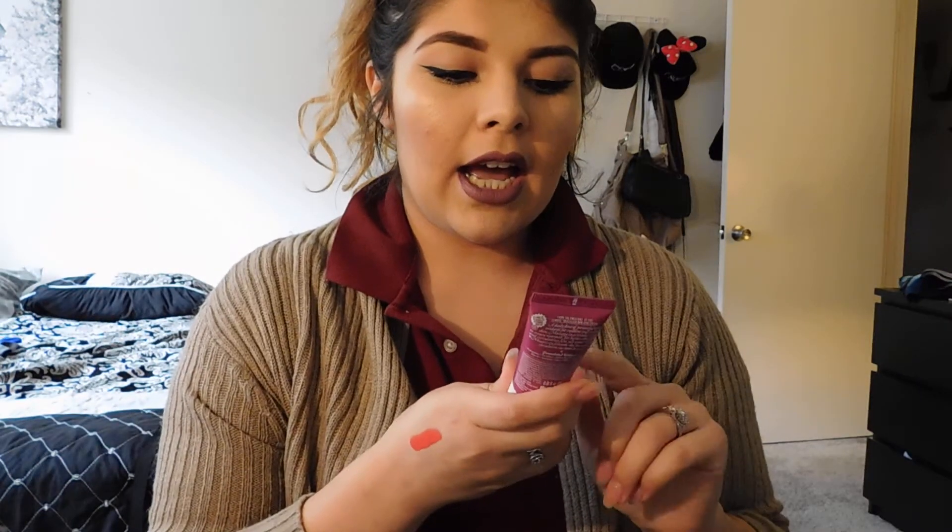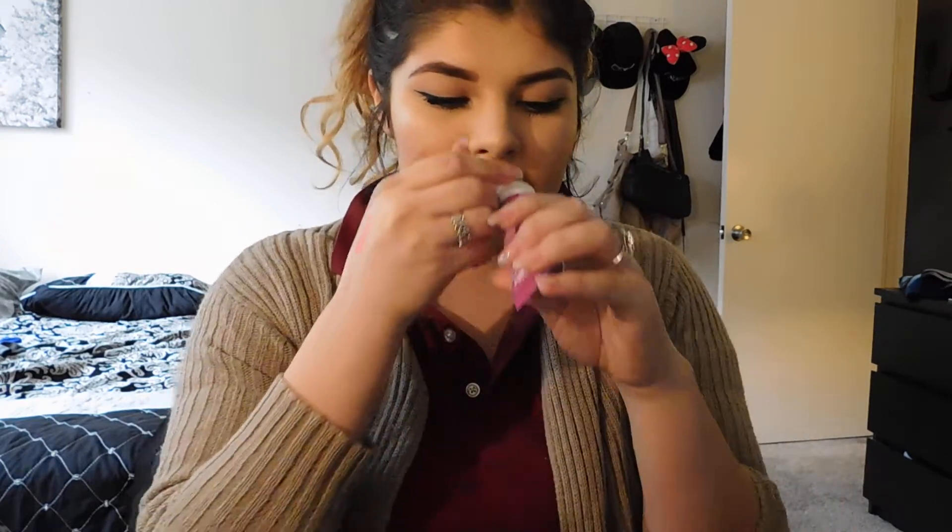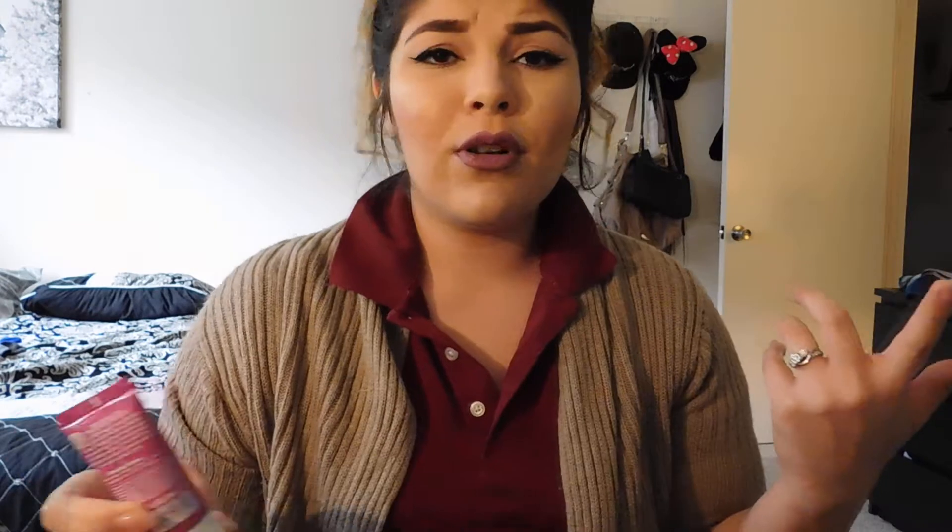I also got the Acai Body Power Cream. It has a berry scent to it, it's kind of a light pinkish color, and it's a sample size. Who doesn't like some body cream — can't go wrong with it and it smells good.